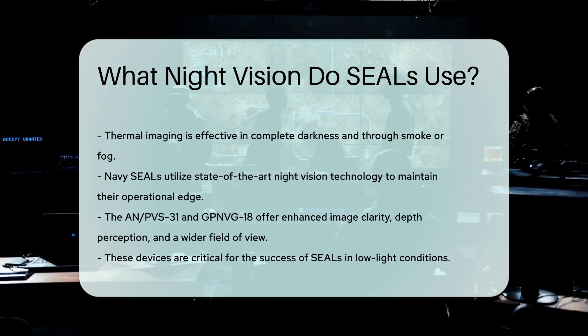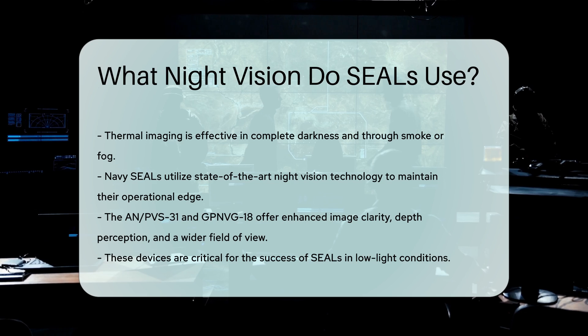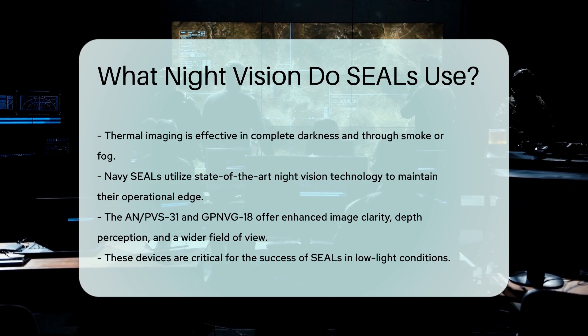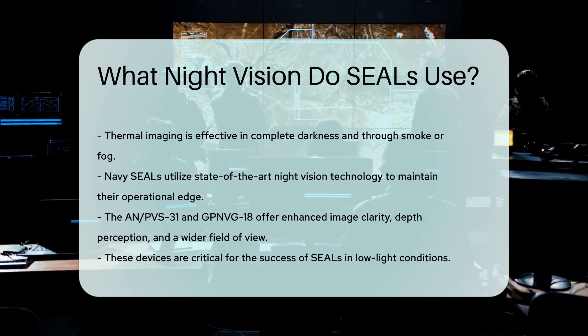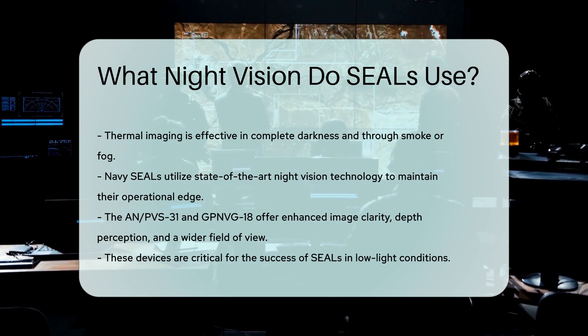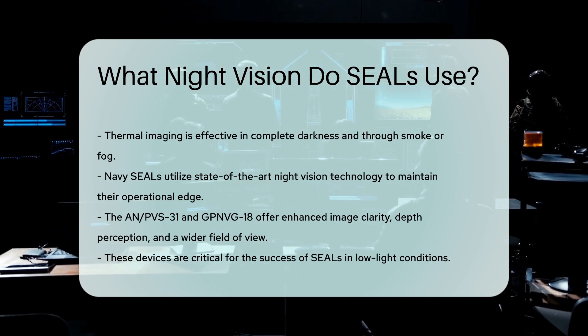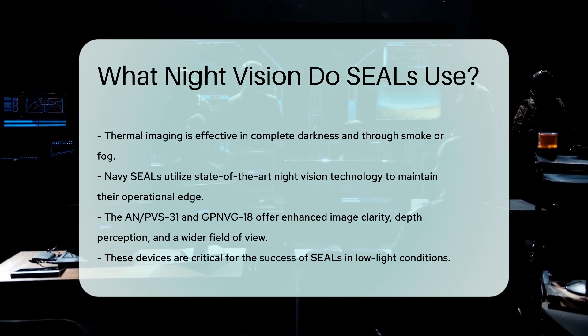In conclusion, Navy SEALs utilize state-of-the-art night vision technology, including the AN/PVS-31 and GPNVG-18, to maintain their operational edge. These devices offer enhanced image clarity, depth perception, and a wider field of view, critical for their success in low-light conditions.